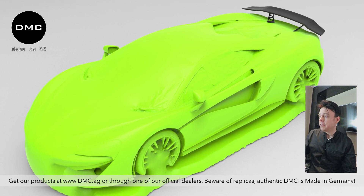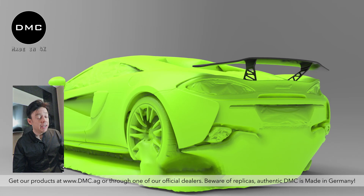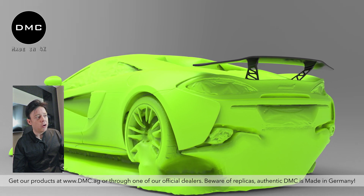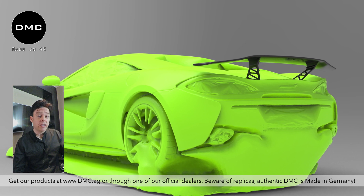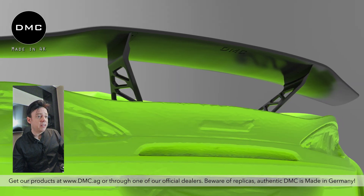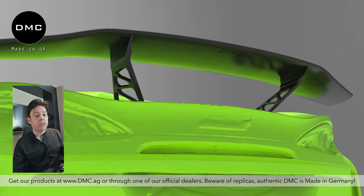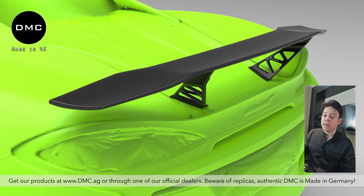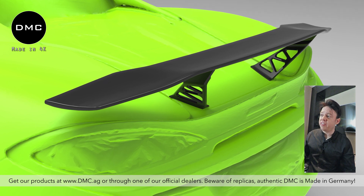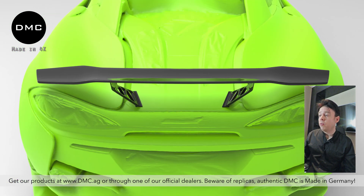We've scanned the front, rear, and sides. Let us know in the comments what you think about this kind of development. When DMC started, we didn't use 3D technology, but we were actually one of the first — maybe the very first — to push 3D technology in car tuning, back in 2012. We're always one of the first to use new high-tech machines, whether for capturing surfaces, designing new parts, or production methods like autoclave manufacturing for dry carbon fiber.